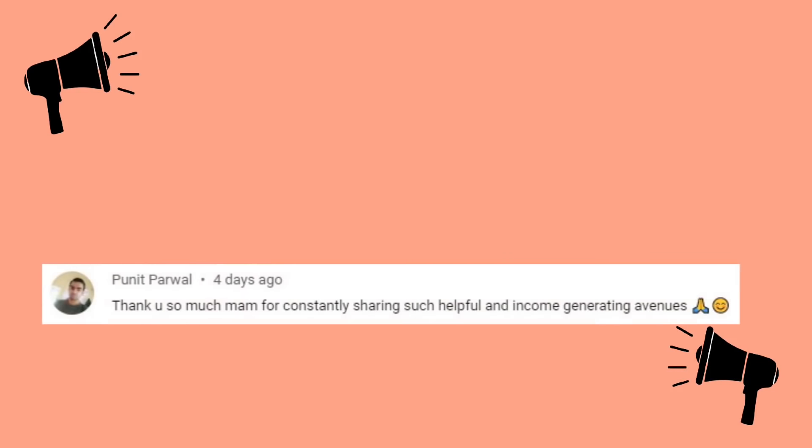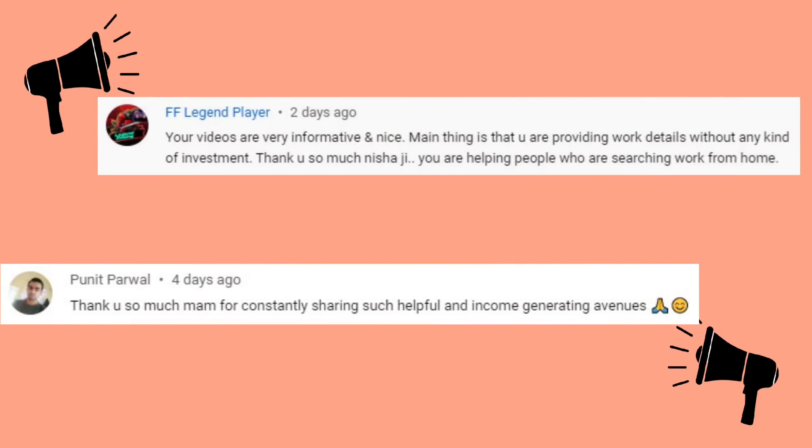Let me tell you about the best shoutouts from our last video. So the best shoutouts from our last video are featured here. Thank you so much guys for leaving such kind messages on our last video.